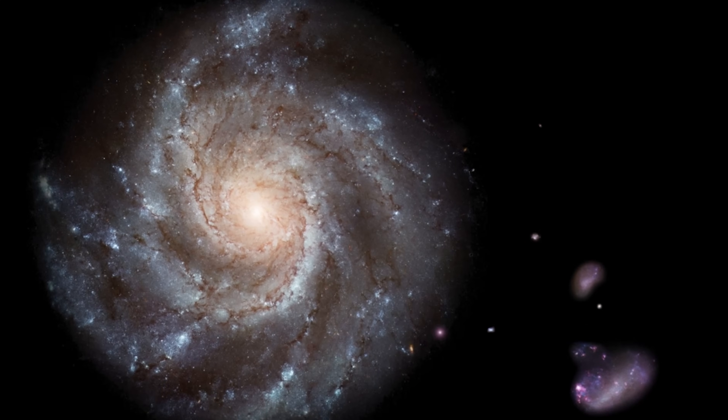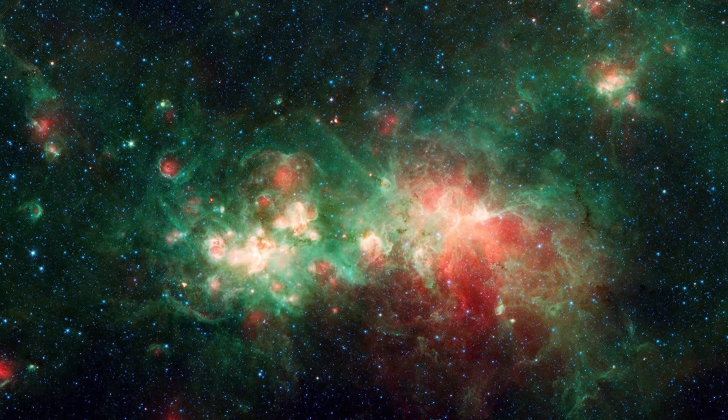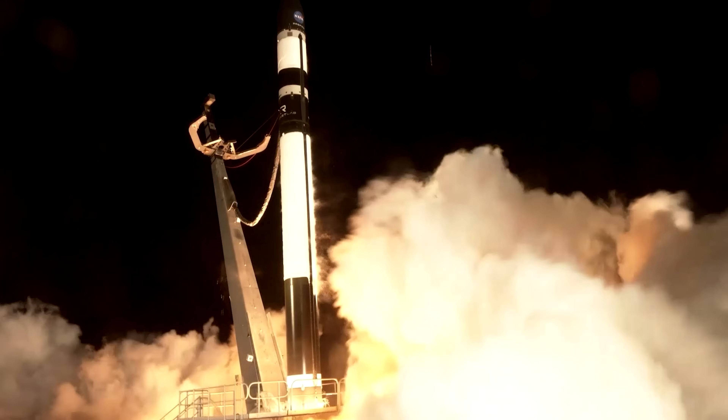So get ready to have your mind blown as we zoom out from the cozy little corner of the cosmos in our little solar system to the mind-boggling expanse of the Milky Way galaxy. We'll be measuring distances in light years, traveling through star clusters, and even peeking at our own little galactic neighbors. So strap in and prepare for launch.